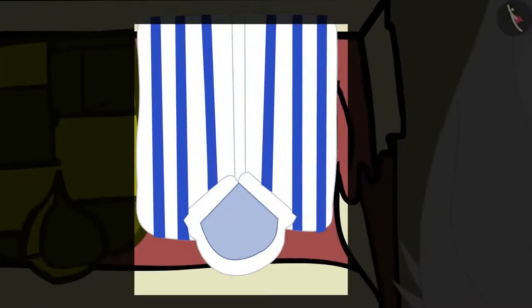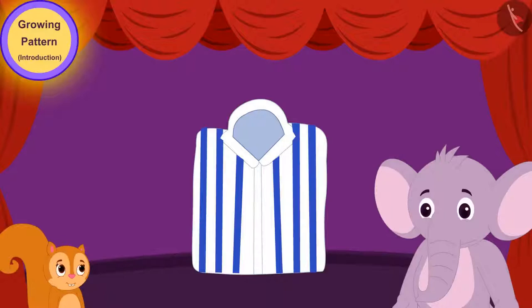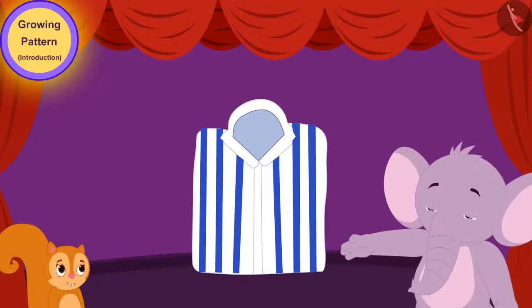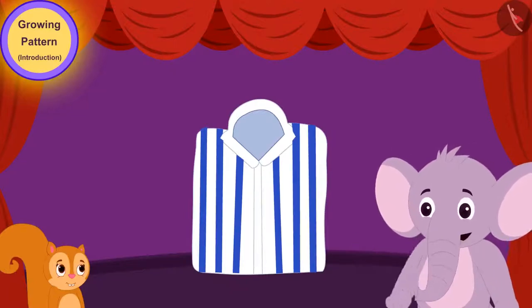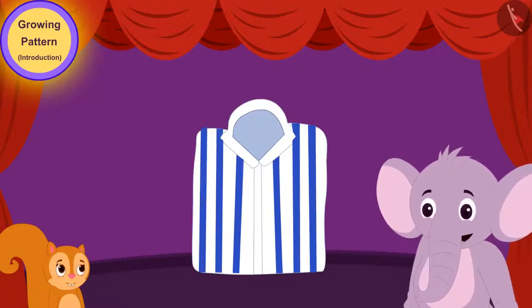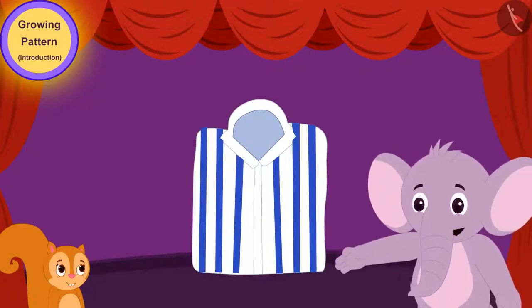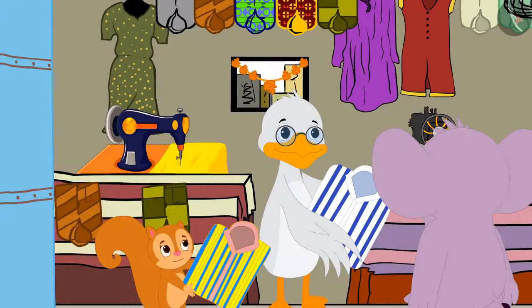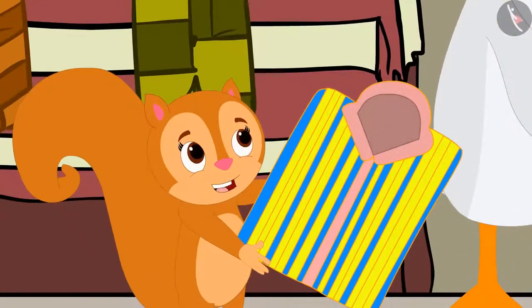Appu liked one shirt very much and said to Chanda, 'Look, Chanda, what a beautiful pattern is made on this shirt by repeating a set of white and blue lines over and over again. I like this shirt very much.' Chanda then took another shirt and said, 'Look, Appu, this shirt has a very beautiful and unique pattern on it too. I like this shirt too.'